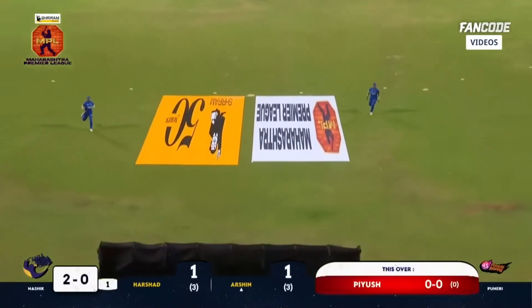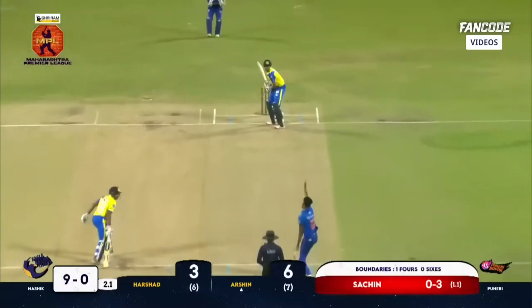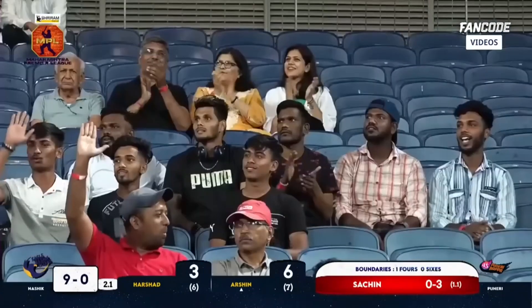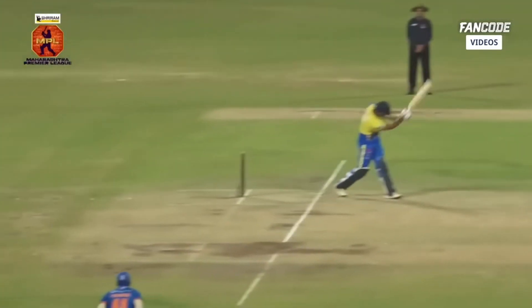Fuller delivery and it's driven down the ground — it could be the first boundary of the game, and it certainly is! Handsomely driven down the ground, a great shot played through the line. Arshin Kulkarni, you little beauty! That has to be one of the shots of the tournament — this is a class act.